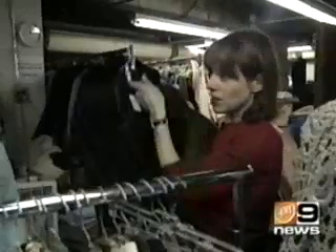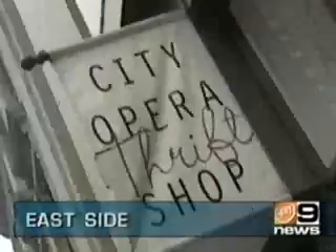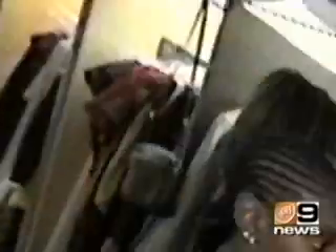Got a hankering for Chanel or Armani? Head over to the City Opera Thrift Shop on the east side. We do get things from celebrities all the time — we ravage the racks. Let's start from the bottom up: we have these absolutely brand new Lambert's and Truix shoes, which are $100.